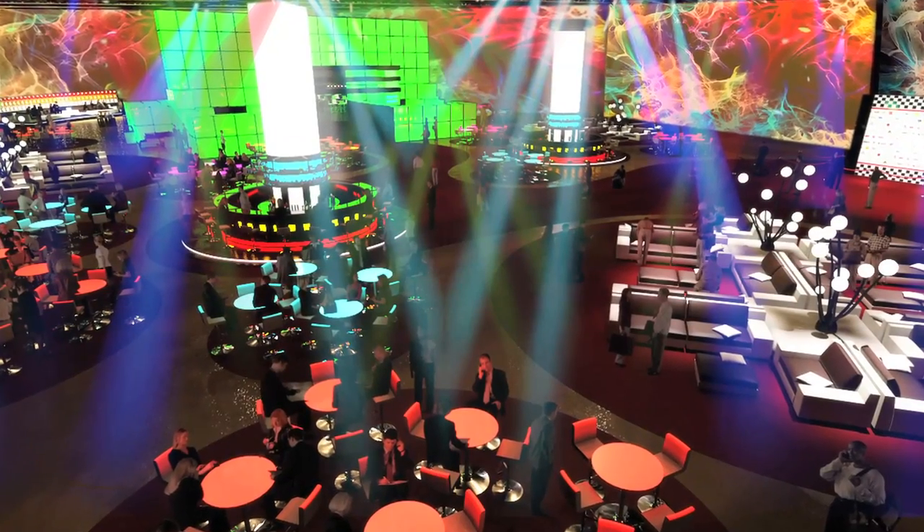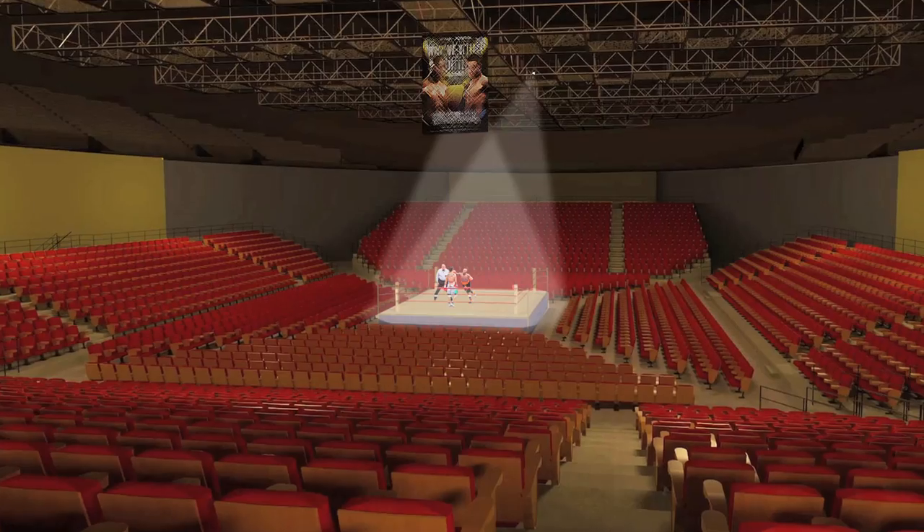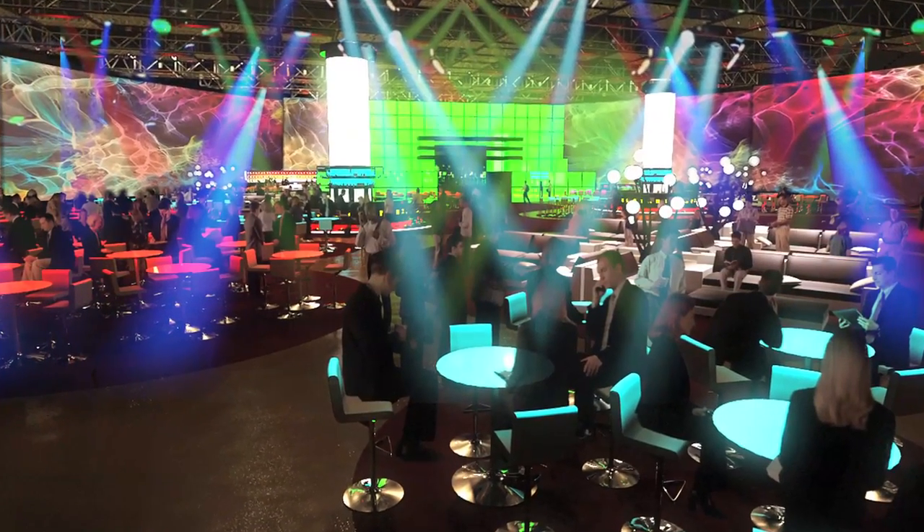We're transforming a 1960s arena that was originally built for hockey and basketball and transforming it into an intimate space. By having this area segregated on the arena floor, we're able to have events like boxing, banquets, fashion shows. Really, the sky's the limit.